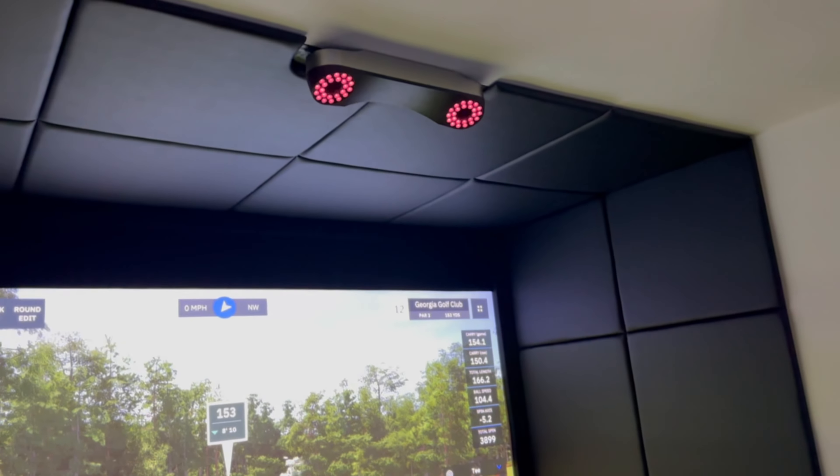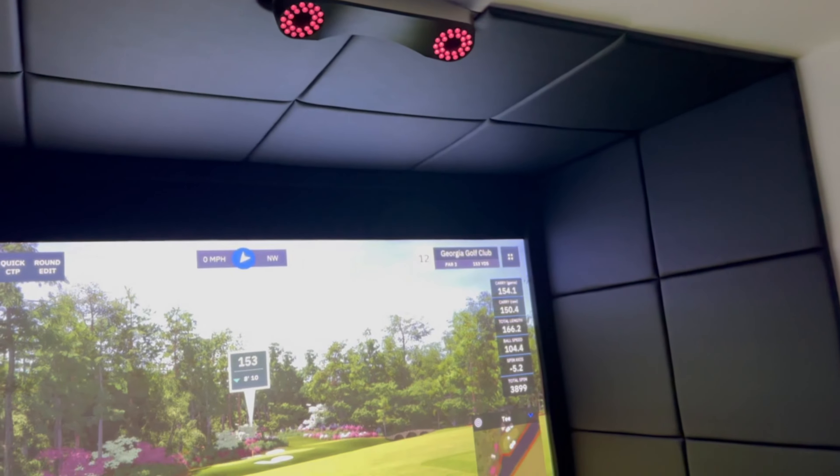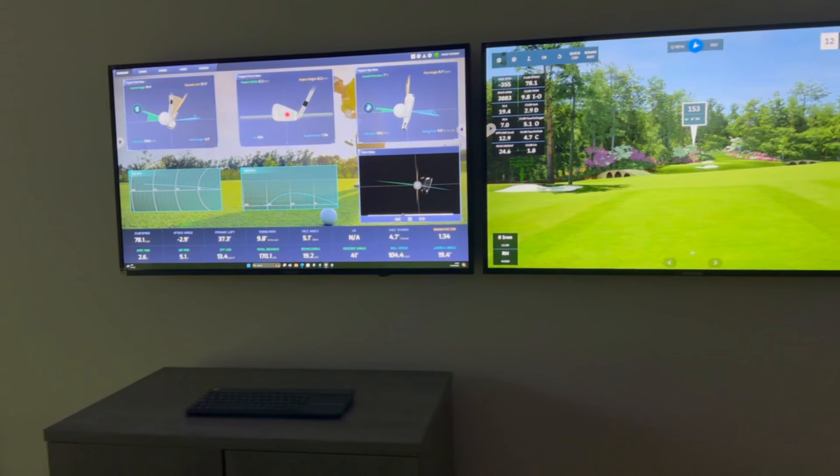The upholstered wall panels — we've recessed the Pro-T there very neatly so it looks a very clean finish. Ultra Impress screen and trim kit. Two 43-inch 4K touchscreens with the BenQ 4K projector.